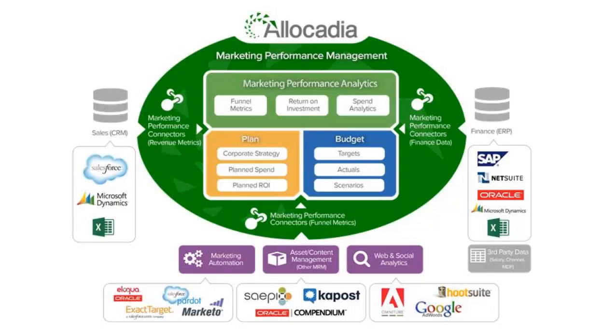We then connect to top-of-the-funnel metrics across channels. Each campaign system collects great return metrics from leads to mentions, but each system only analyzes its own campaign ROI. The CMO wants to see ROI across channels to get accurate overall visibility into funnel metrics. We then connect to bottom-of-the-funnel revenue metrics from CRM to give full visibility into return on marketing investment. This whole solution equals marketing performance management.